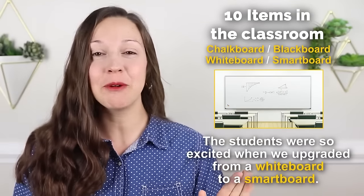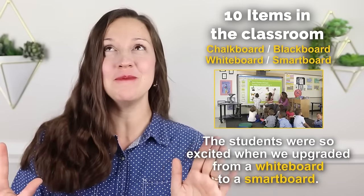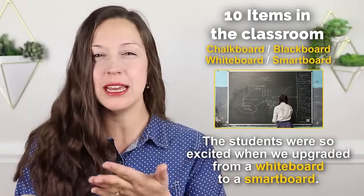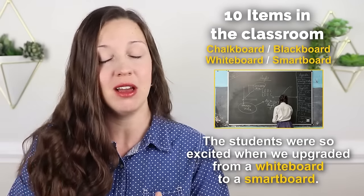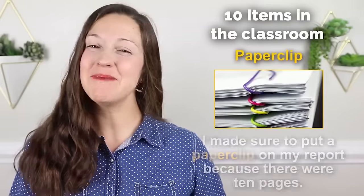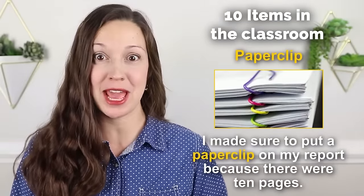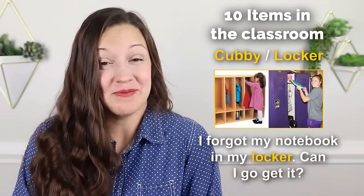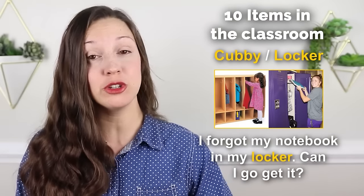A chalkboard, a blackboard, a whiteboard, or a smartboard — the students were so excited when we upgraded from a whiteboard to a smartboard. A blackboard and a chalkboard are used interchangeably in the US — they're both things used with chalk. A paperclip — I made sure to put a paperclip on my report because there were 10 pages. You can also use this as a verb: make sure you paperclip your report together. A cubby or a locker — I forgot my notebook in my locker, can I go get it? Usually 'cubby' is used for younger elementary school children and 'locker' for older children.